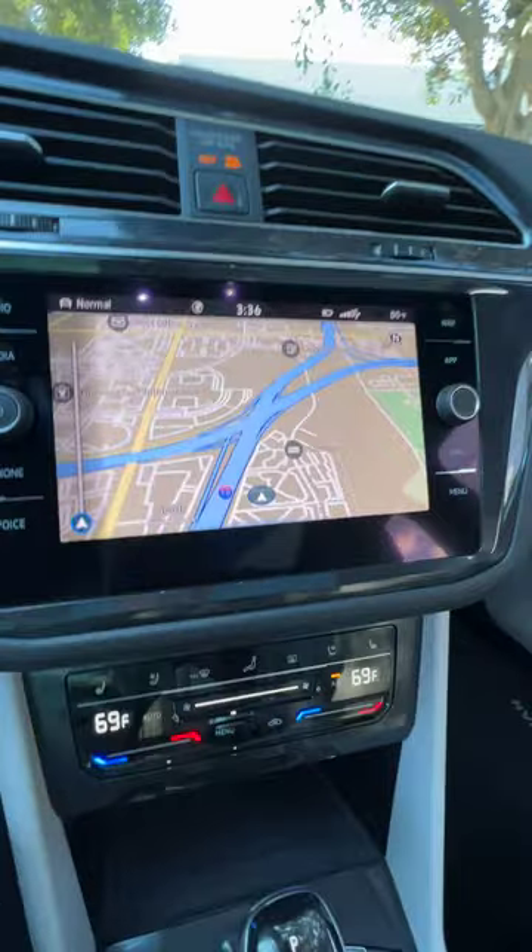That, folks, is a 2022 Volkswagen Tiguan, and it has a cool feature with the navigation. Let me show you what it is. When you hop in the car, you can actually put the navigation on your gauge cluster.